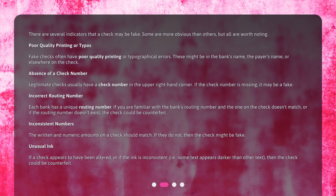Incorrect routing number. Each bank has a unique routing number. If you are familiar with the bank's routing number and the one on the check doesn't match, or if the routing number doesn't exist, the check could be counterfeit.